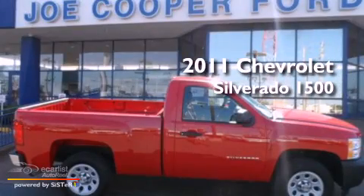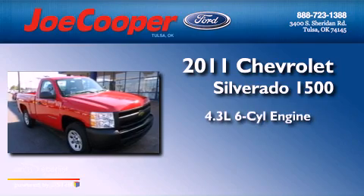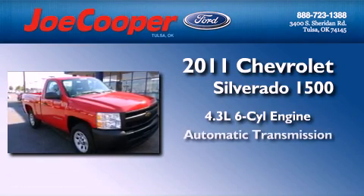This is a 2011 Chevrolet Silverado 1500. It has a 4.3-liter six-cylinder engine and an automatic transmission.